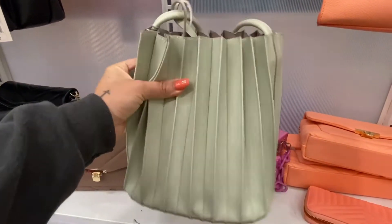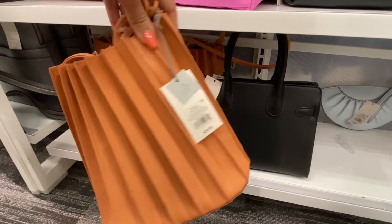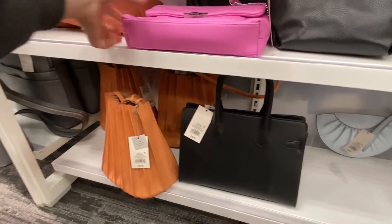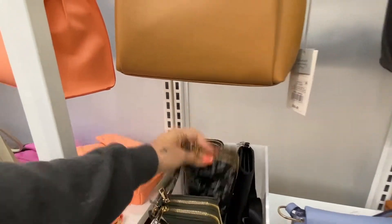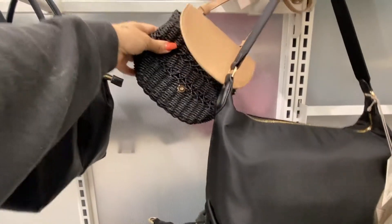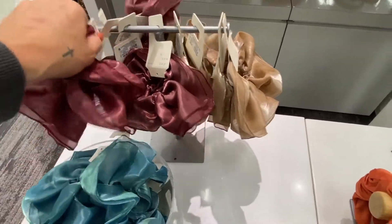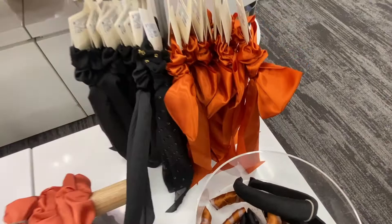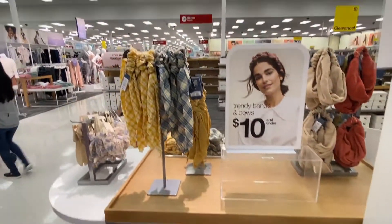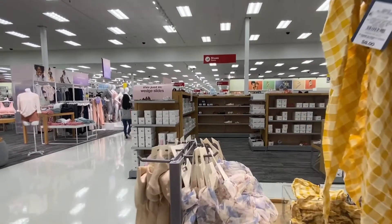Some more gorgeous bags — I mean, this doesn't even look like Target. Wallets. This is a cute wallet. These are so pretty for holidays, they're $8. And then they have new headbands. I feel like these always go on sale eventually if you want to wait it out. But over here it says trendy bands and bows for $10. Those are corduroy ones, they're cute.